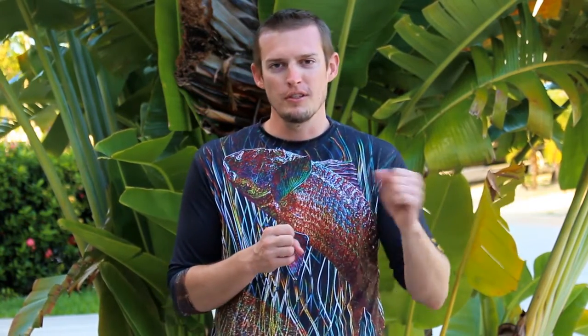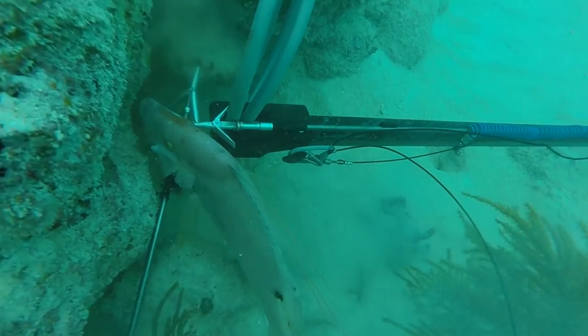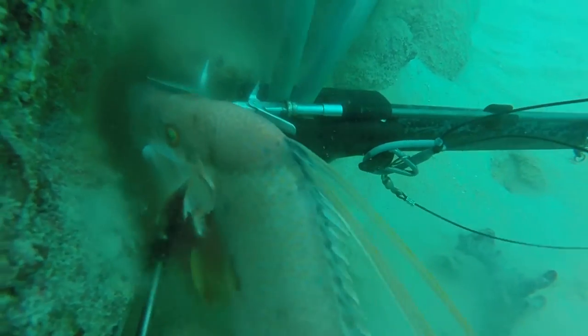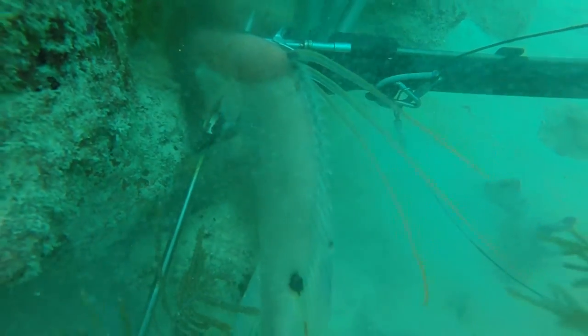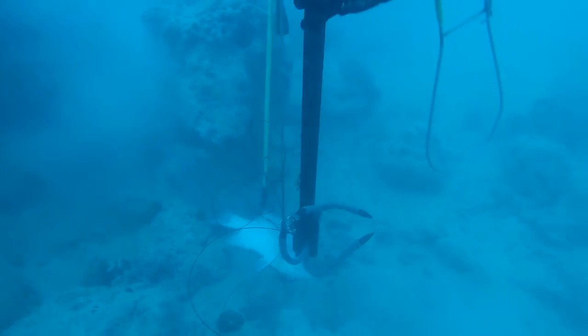When you're shooting at the hogfish, if you get a bad shot they could pull loose and go slough in a hole somewhere. Then they're gone — they're probably going to bleed out, and it's wasted meat. So you don't want to do that. Generally, you want to shoot headshots: either shoot directly for the gills or shoot for the face.